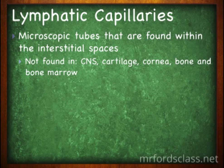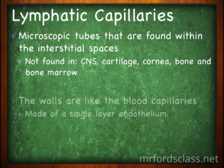We have microscopic tubes found within the interstitial space. They are not found within the central nervous system, cartilage, the cornea, bones, or bone marrow. The walls are like blood capillaries — they're made up of a single layer of endothelial cells.